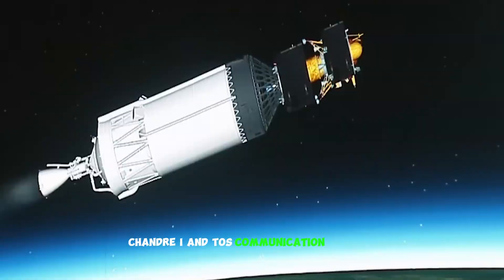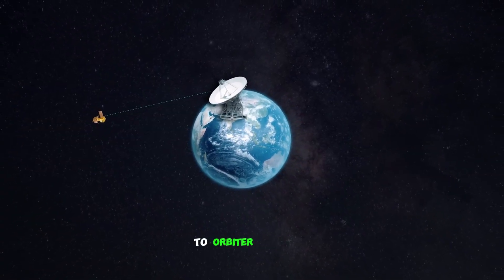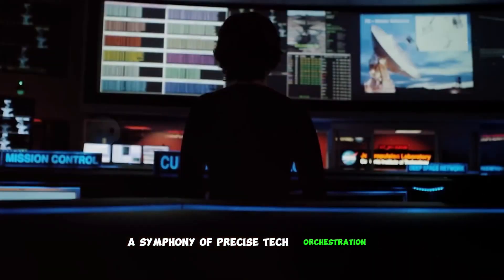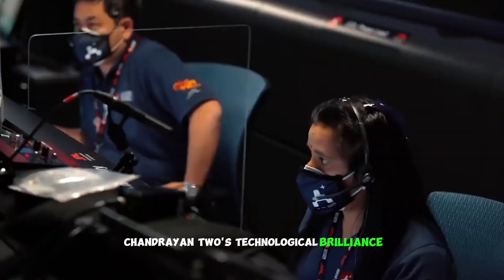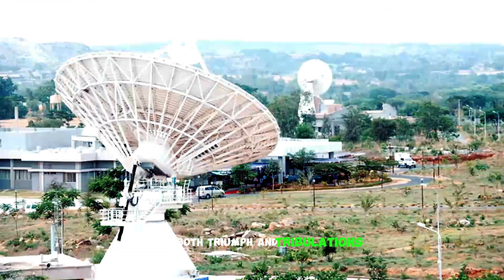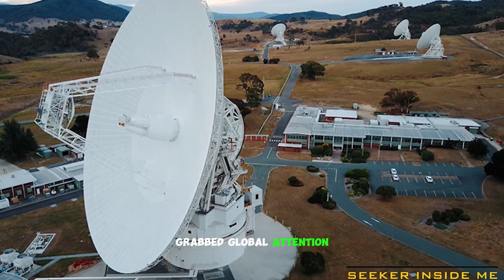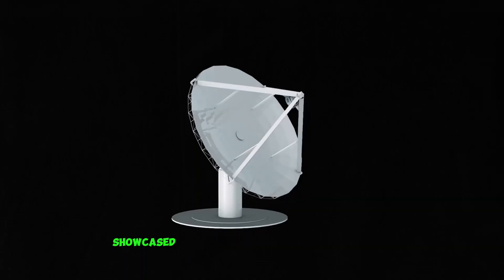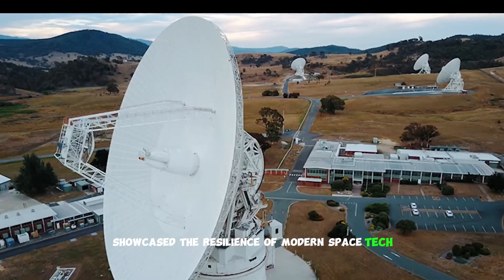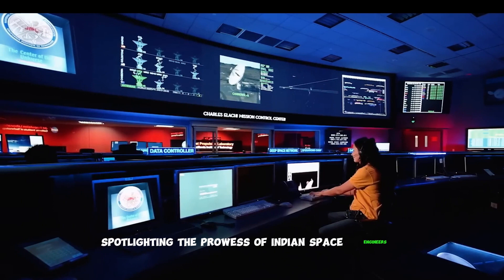Chandrayaan 2's communication systems ensured smooth data transmission from lander to orbiter to Earth — a symphony of precise tech orchestration. While Vikram's landing challenges grabbed global attention, the orbiter's data-rich journey and ongoing lunar discoveries showcased the resilience of modern space tech. This mission schooled us in the art of precise cosmic maneuvering, spotlighting the prowess of Indian space engineers.